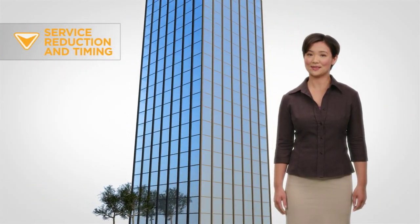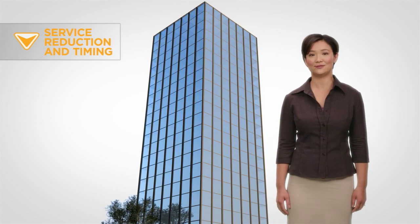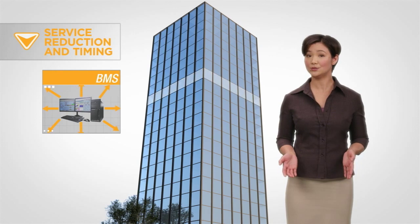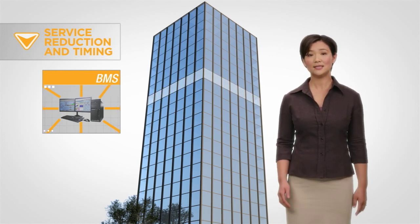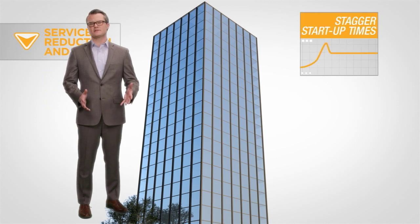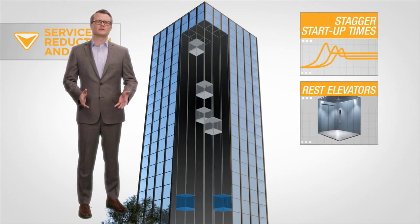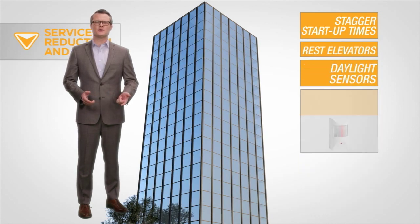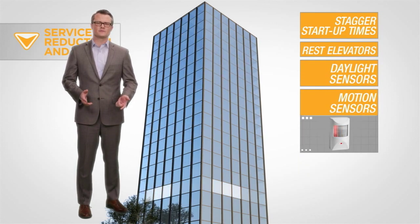Service reduction and timing can contribute greatly to energy conservation. Use a building management system to program your systems to run at off-peak times. Set an energy peak with demand control software. Stagger startup times on major systems. Rest some elevators during high demand periods. Use daylight sensors to turn off lighting near windows, and use motion sensors to turn off lights in empty rooms.